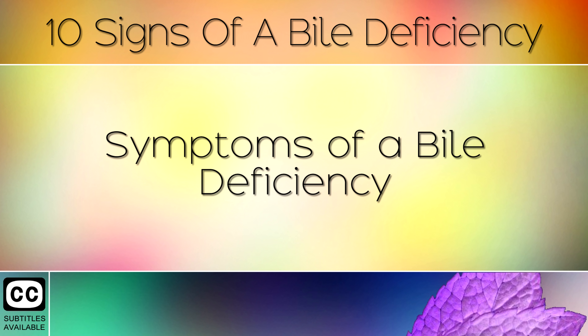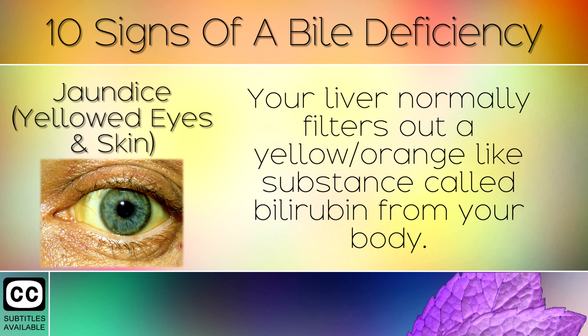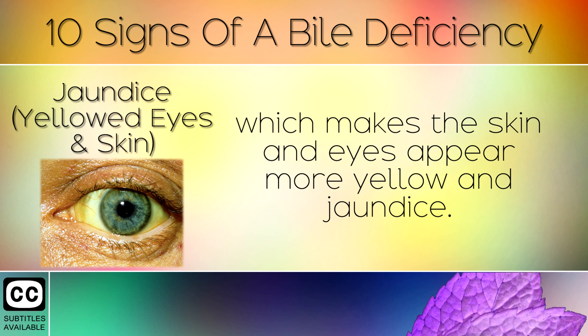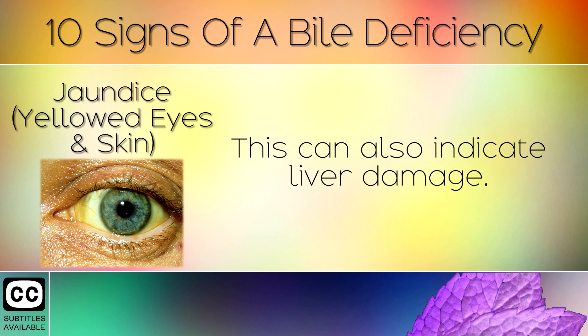Symptom 1: Jaundice, Yellowed Eyes and Skin. Your liver normally filters out a yellow or orange-like substance called bilirubin from your body. However, if you have a lack of bile salts, the liver can't keep up, which makes the skin and eyes appear more yellow and jaundiced. This can also indicate liver damage.